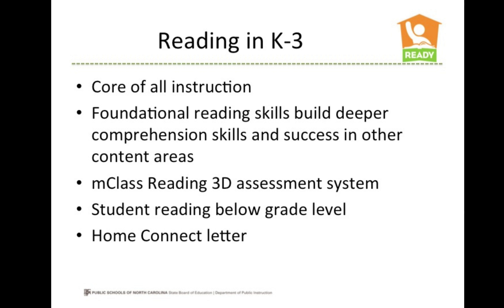By state law, if your child is reading below grade level or struggling with reading, the school must inform you of exactly what type of reading difficulty your child is having and what instructions or interventions are being used to help advance his or her skills. All parents and guardians should receive a Home Connect letter three times a year showing your child's progress on the benchmarking assessments, along with activities you can use at home to help your child.